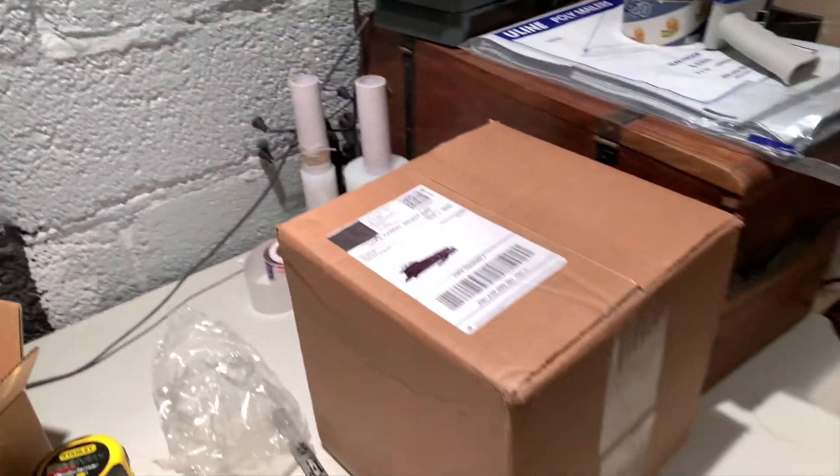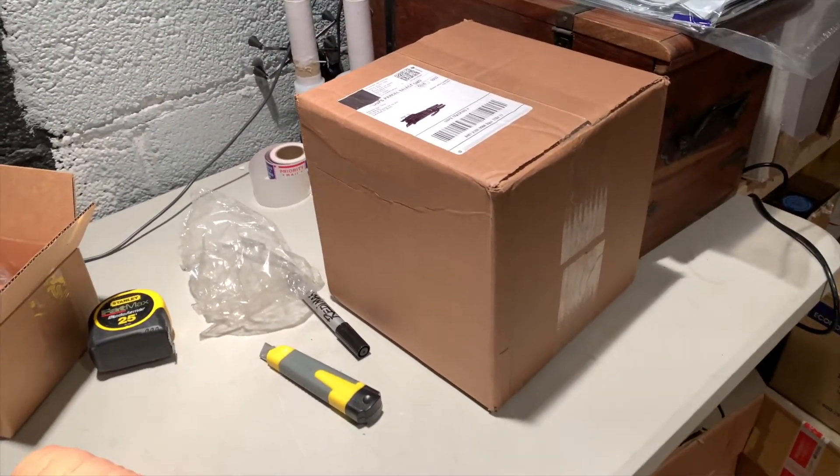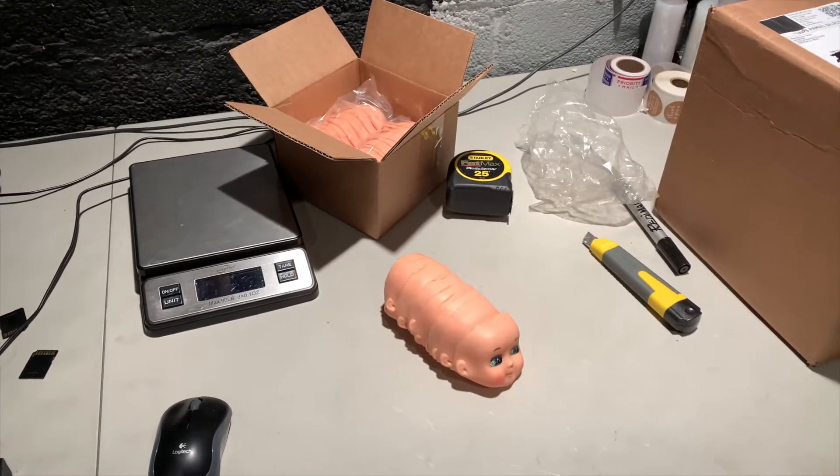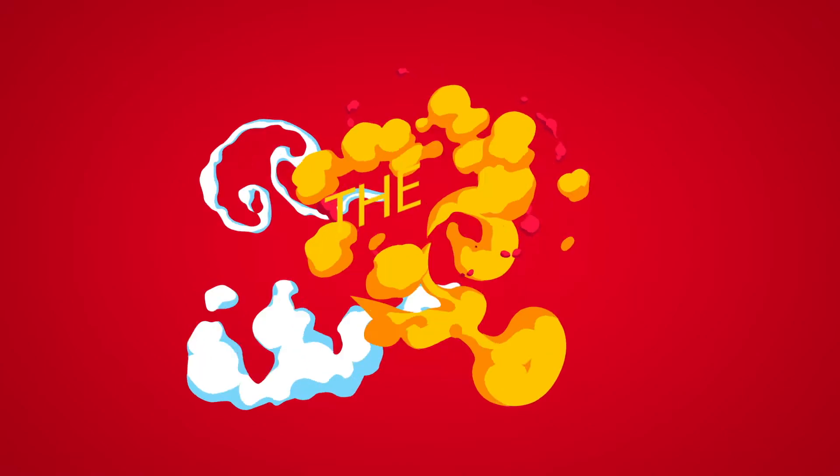Later I want to do an unboxing video and show you guys what I got, but that's coming in a later video. For now, I'm going to go ahead and pack up these doll faces — creepy, creepy doll faces.